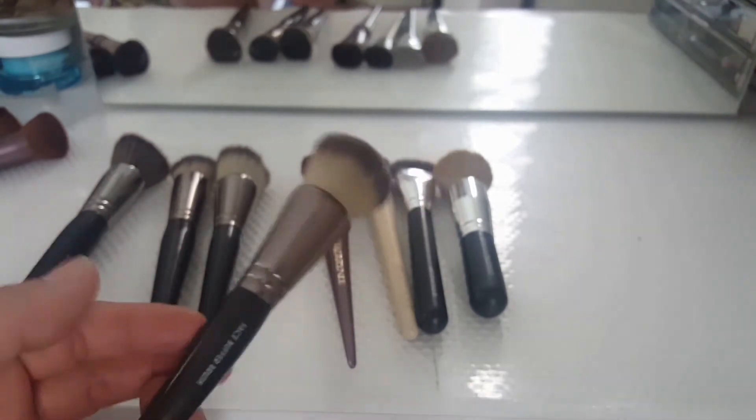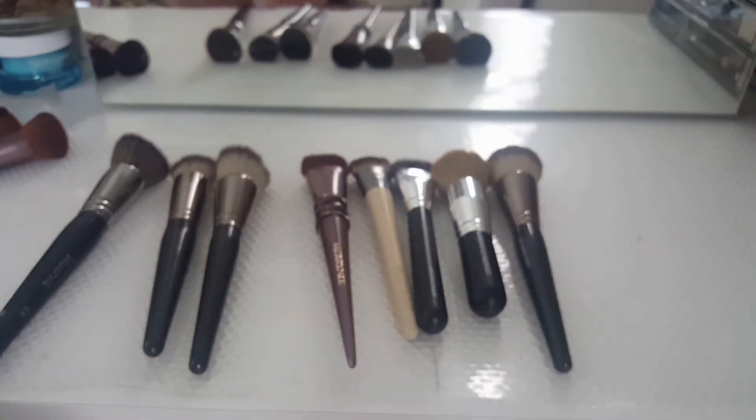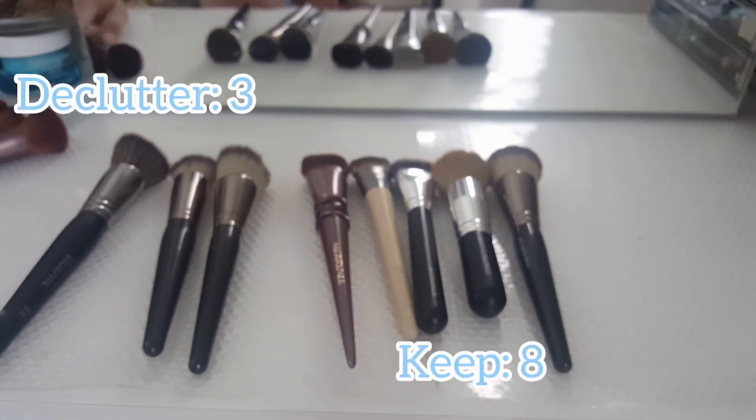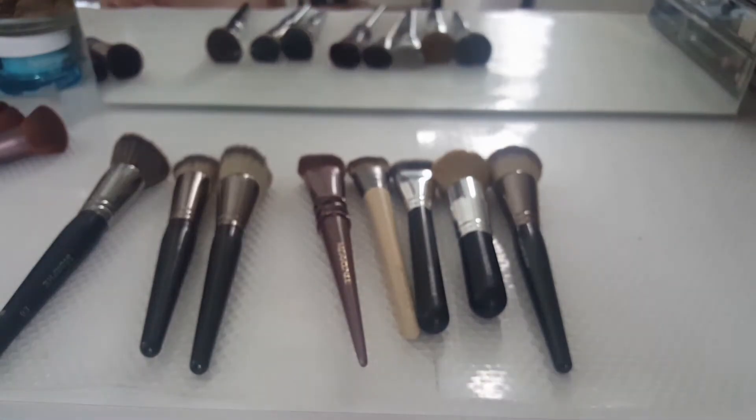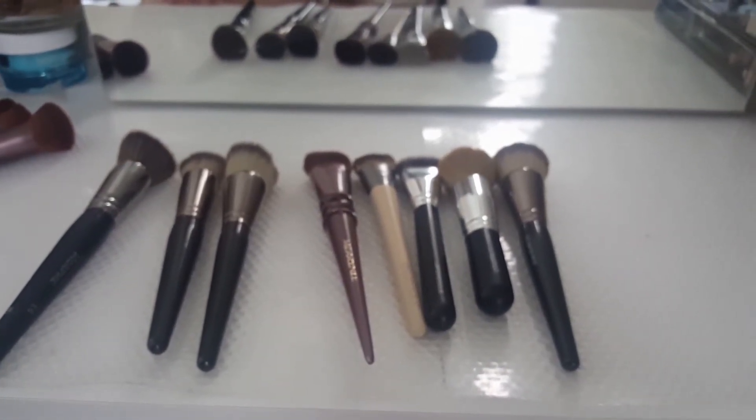I might just keep it because I only have two of the same shape. So I'm keeping it. In that category I'm giving three to my sister and keeping eight. It's okay — I suck at brushes anyway, so I know I'm not going to do well in this category.